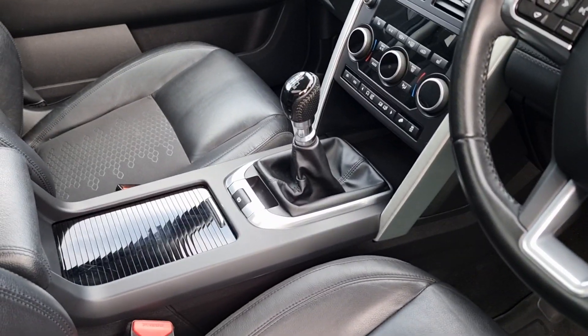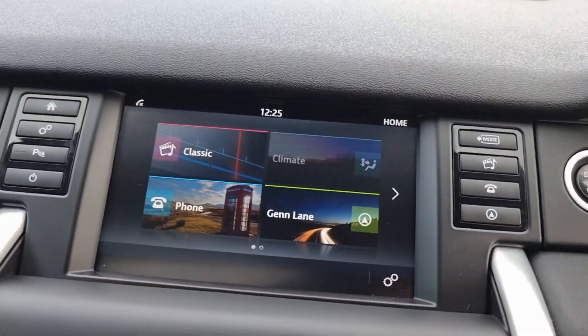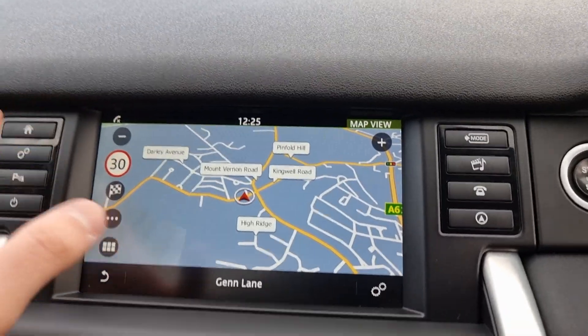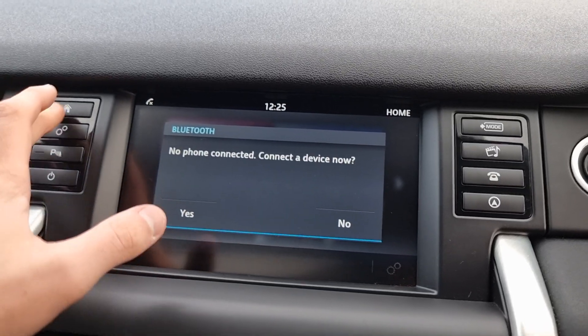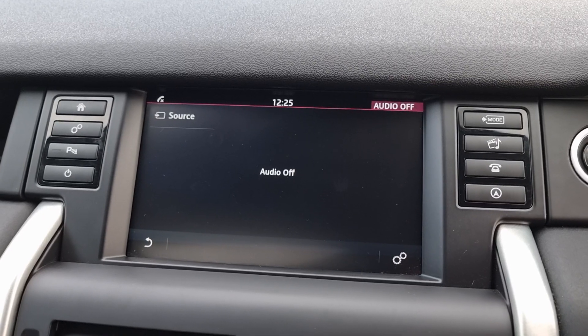Going on to the inside, you can see this is the manual model and on the screen just here you do have your sat-nav and your Bluetooth controls just there for your phone, and you also do have the radio just there.